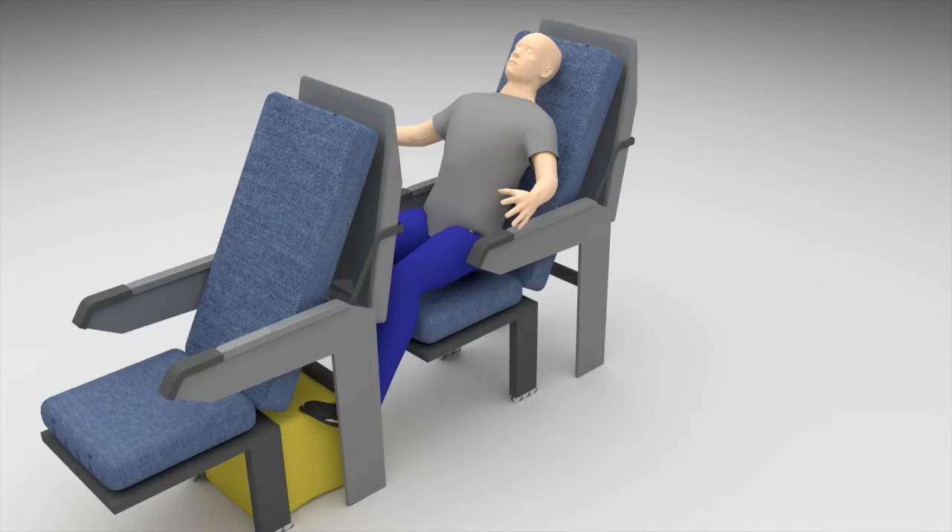But if everyone just started sliding their seats forward, the legs would get crushed, right? To solve this, we'll take the life jackets, which are normally stored under the seats, and slide them up into the back of the seats, leaving plenty of leg room.